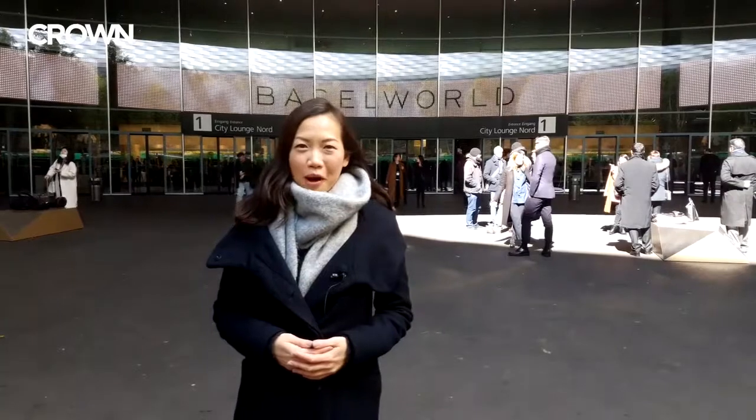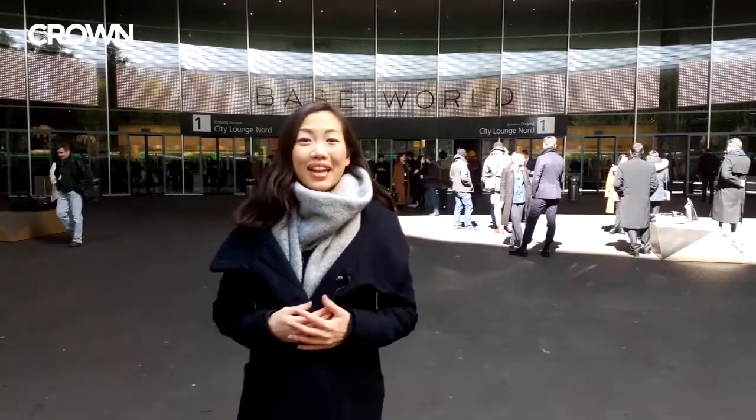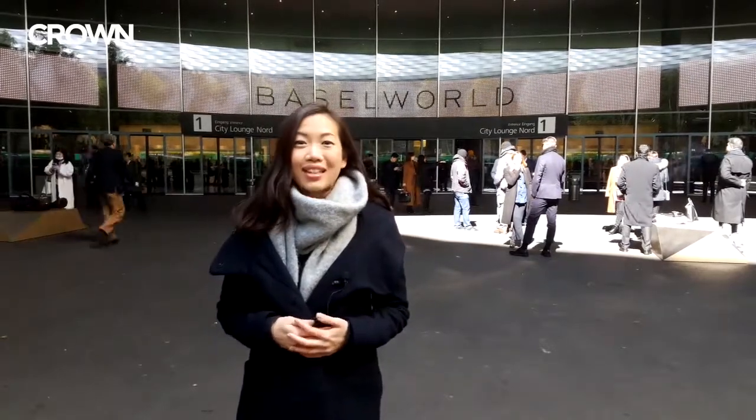Hey everyone, it's Melissa from Crown Watch Blog. Welcome to Baselworld 2018. It's going to be an exciting week. Lots of new watches from some of the biggest watch names in the industry.